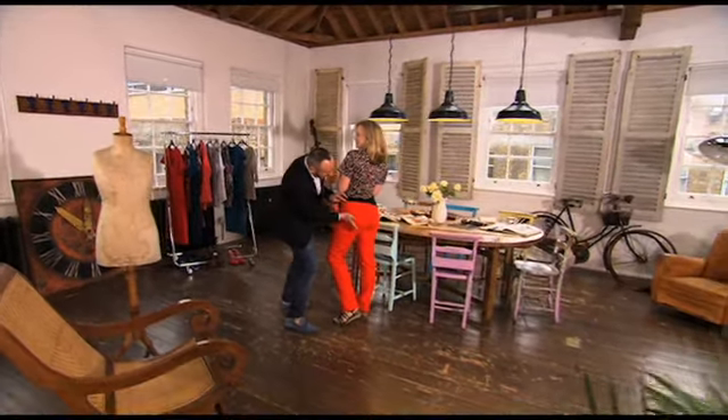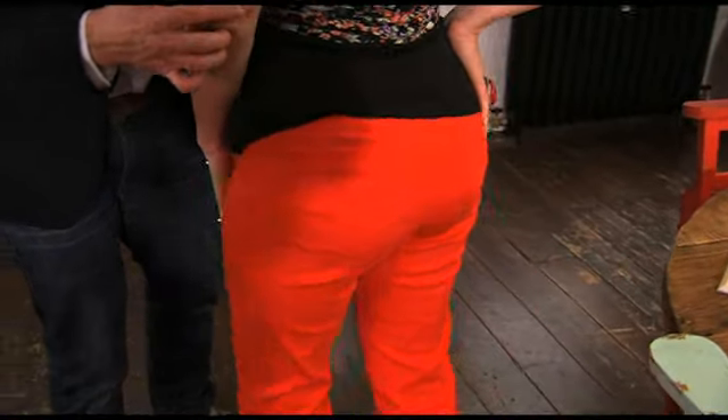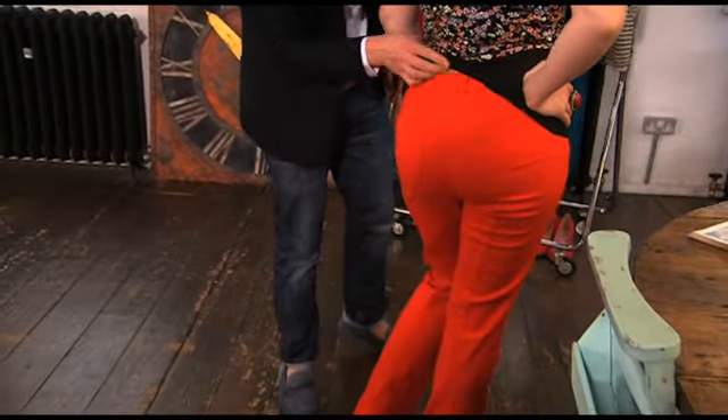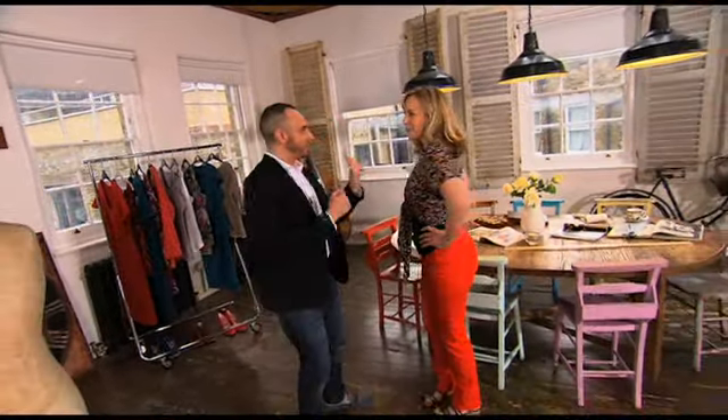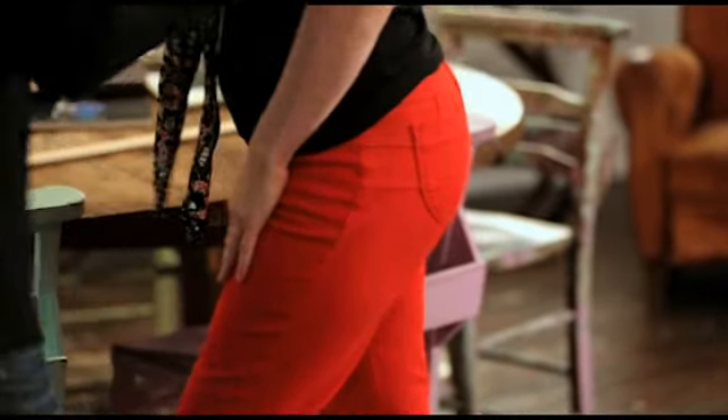Not only have they got this great cut pocket, but they've also — and I think this is one of the most important bits — they've got a concealed elastic waistband in here. Now, what that eradicates is that awful gaping at the back, and what that also does when you've got that gaping is it almost gives you a flat bum. That's giving you the perfect shape going right in the back here. It's such a flattering look.